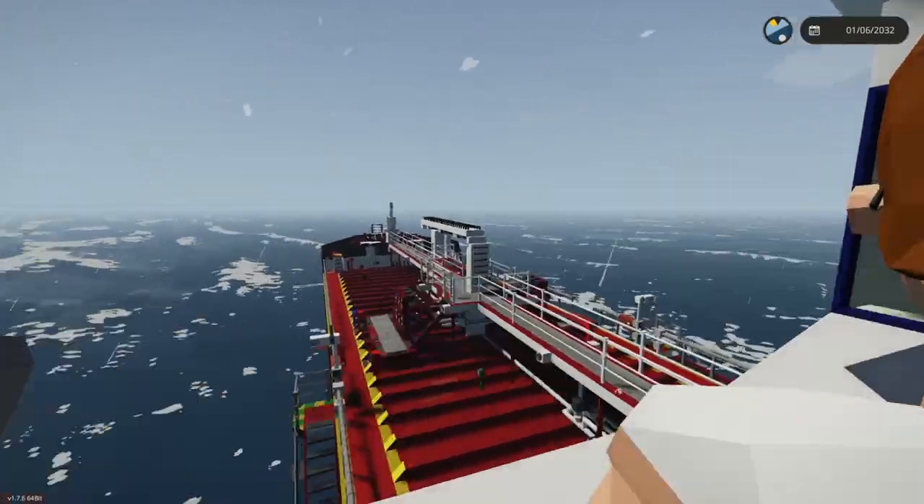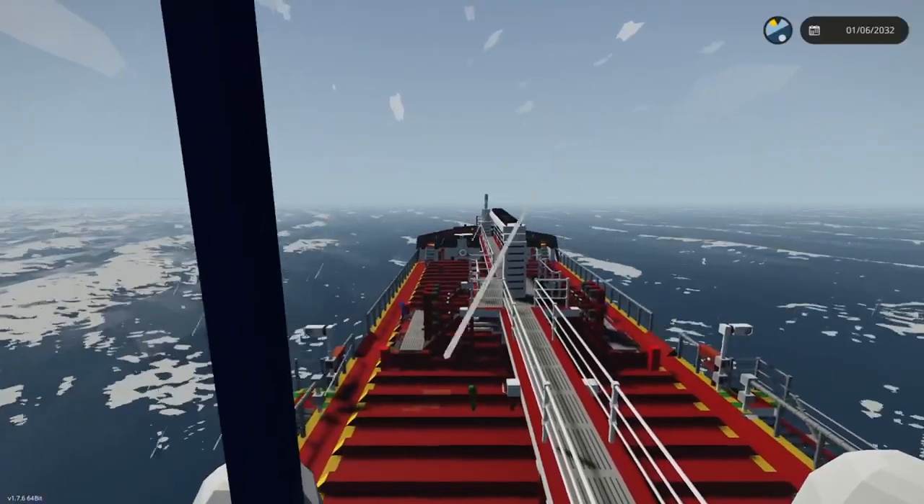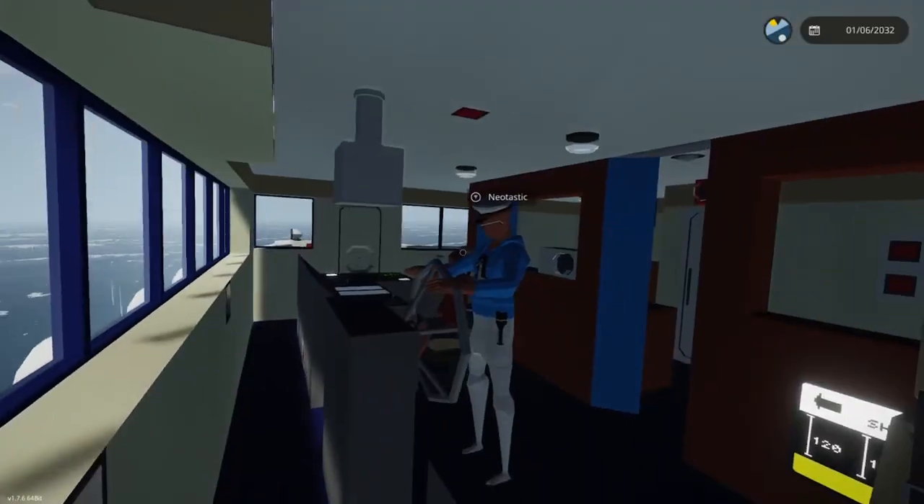The waves are hitting us from the side — we're probably going to capsize. This is a big boat to capsize, I hope it doesn't. Okay, we just lost the passenger back there, they're behind us a couple of...